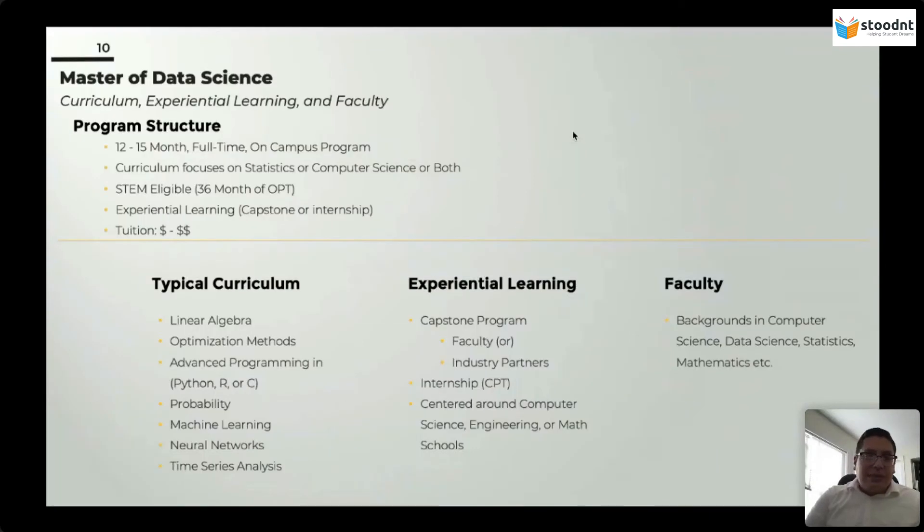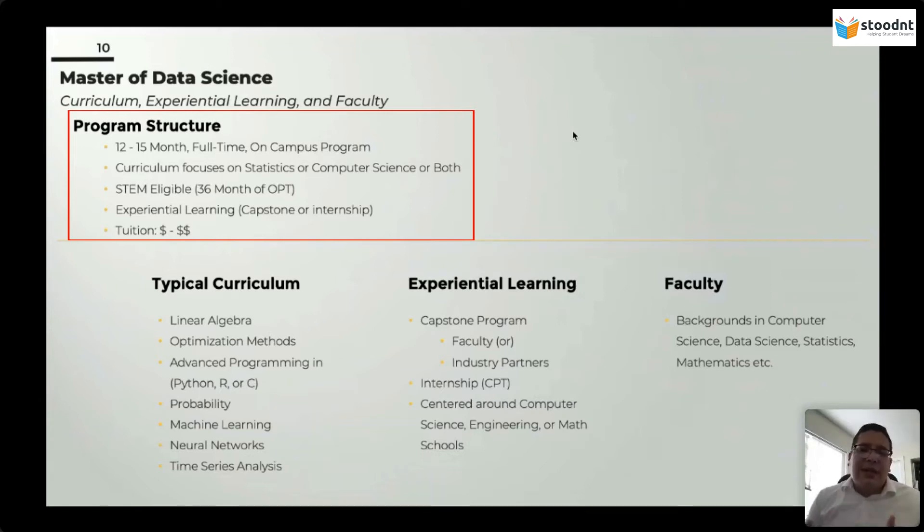The Master of Data Science is structured a little bit differently, and yet the same. The programs are usually anywhere between 12 and 15 months, full time and on campus, though there are notable online programs. The curriculum heavily focuses on statistics, computer science, or both. There are about 67 true data science programs in the US. Out of those 67, about 15 are able to teach both sides of the curriculum, having the capacity and faculty to teach both statistics and computer science. Most programs lean heavily toward one or the other.